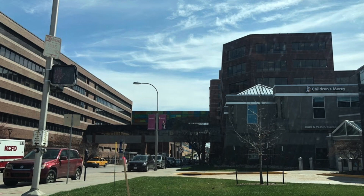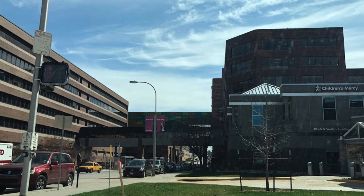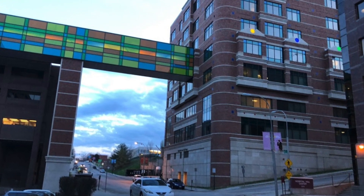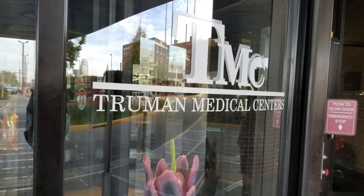Truman is a two-campus system. We have our Health Sciences District, formerly known as Hospital Hill. We're located downtown Kansas City. We are a trauma one level center here. We deliver a lot of beautiful babies. We are known for our oncology care, for sickle cell. We're known as the place to be treated in downtown Kansas City.